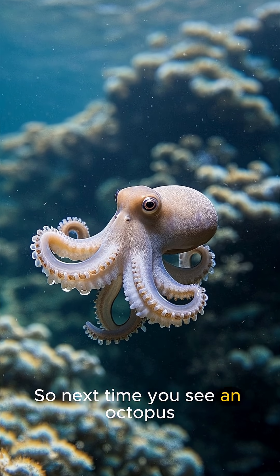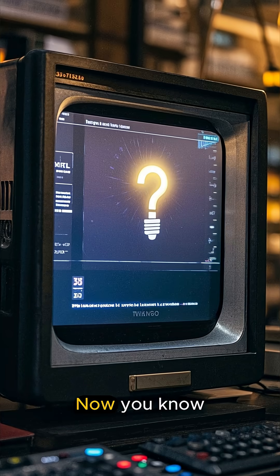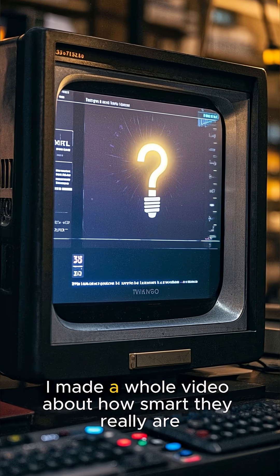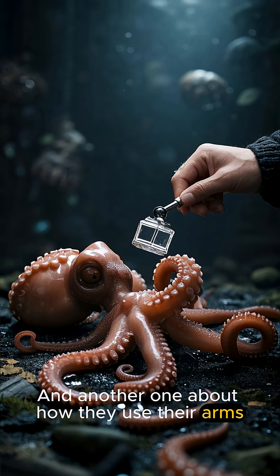So next time you see an octopus, remember it has a really unique circulatory system. Now you know. If you want to learn more about octopuses, I made a whole video about how smart they really are, and another one about how they use their arms.